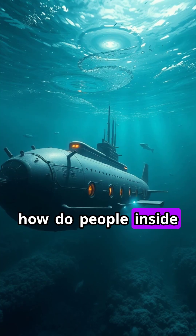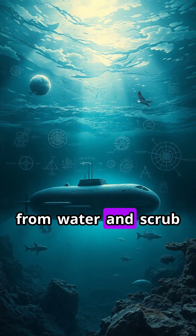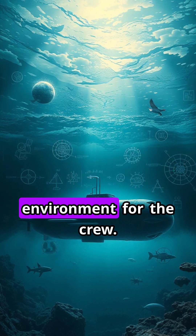But how do people inside breathe? Submarines generate oxygen from water and scrub carbon dioxide from the air, creating a safe environment for the crew.